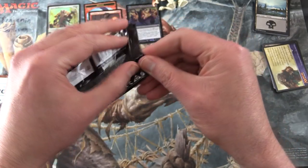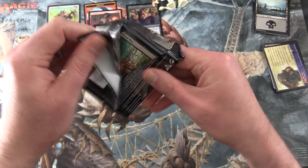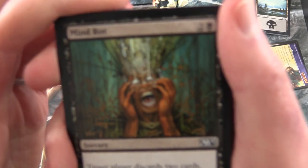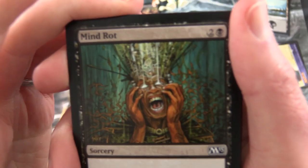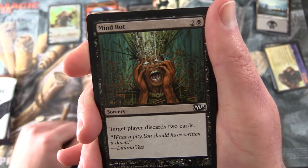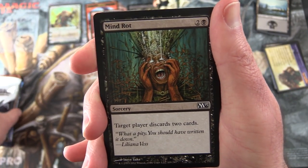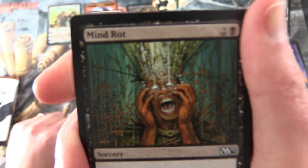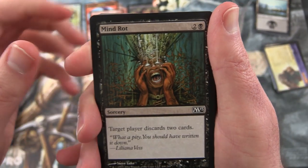Now the 2013 Core Set - I like these packs, they're really cool. You know what's coming, don't you? Because you have a bad case of Mind Rot - you've been watching too much rubbish on YouTube like this channel and it has rotted your mind.